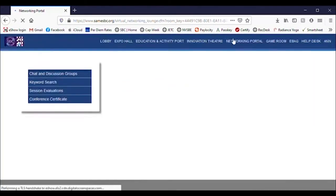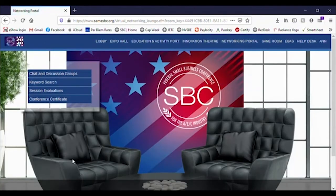The Networking Portal is your path to engagement. You'll start here to access the chat and discussion groups, manage and participate in your matched networking appointments, search for others participating in SBC, and more.